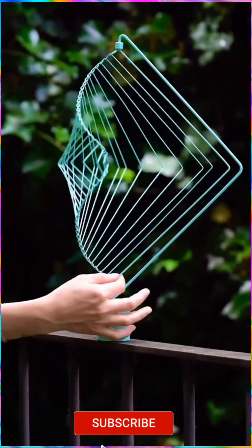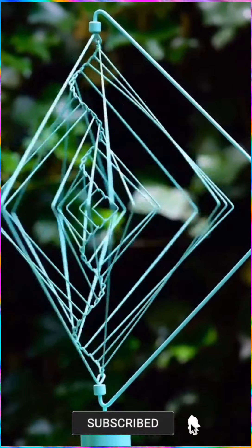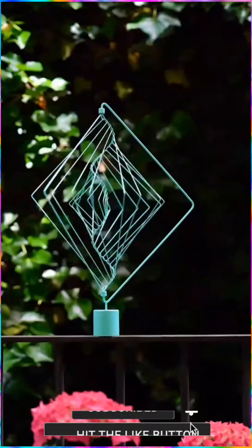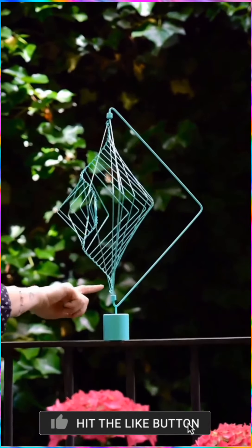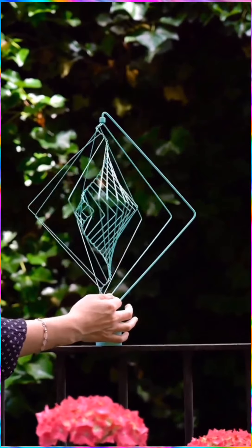This mesmerizing spinner can be an awesome decoration for your home. It is equipped with double magnets, causing it to make infinite waves and creating a relaxing view.